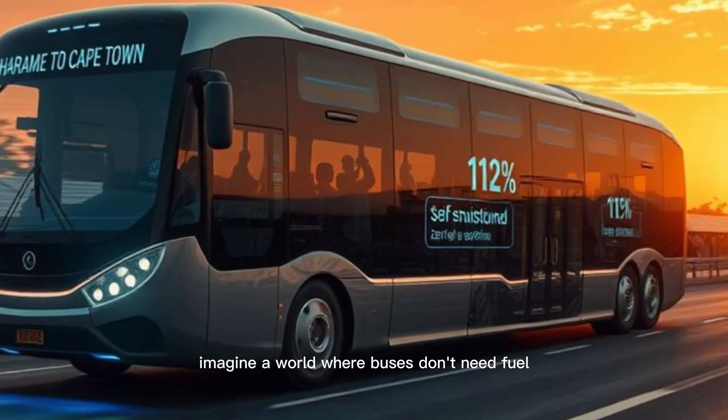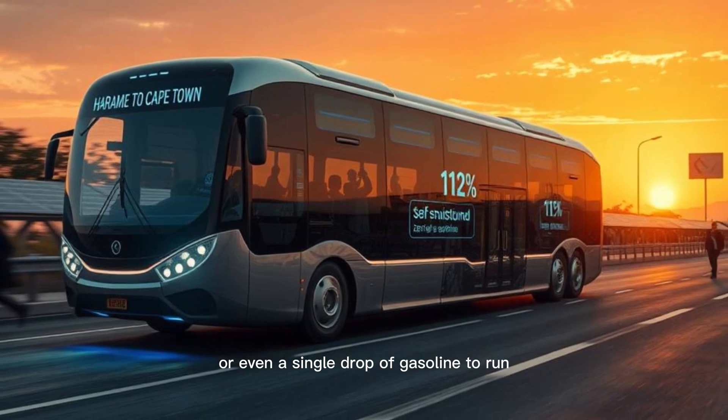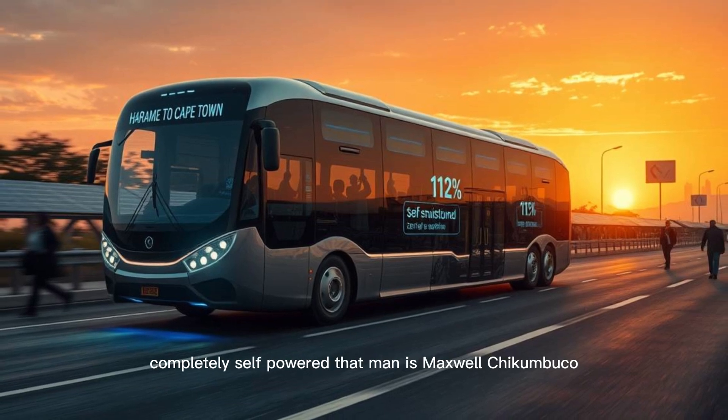Imagine a world where buses don't need fuel, charging stations, or even a single drop of gasoline to run. Now picture one man building 500 of them from scratch, completely self-powered.